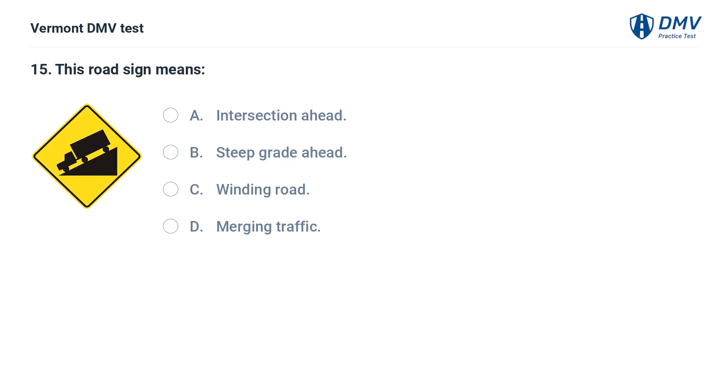This road sign means: A. Intersection ahead. B. Steep grade ahead. C. Winding road. D. Merging traffic. The correct answer is B: Steep grade ahead. This sign indicates that a steep downhill grade is ahead.